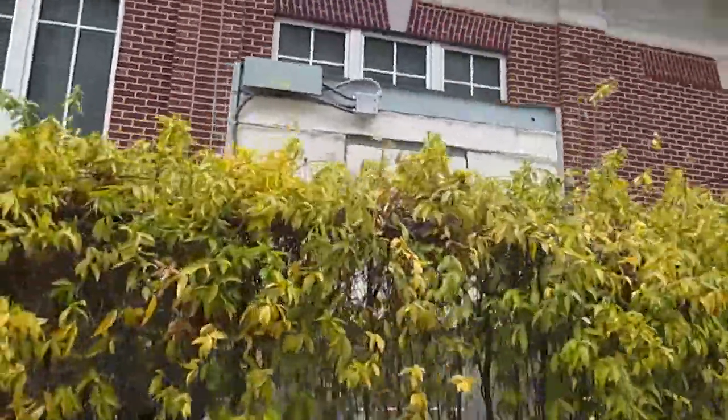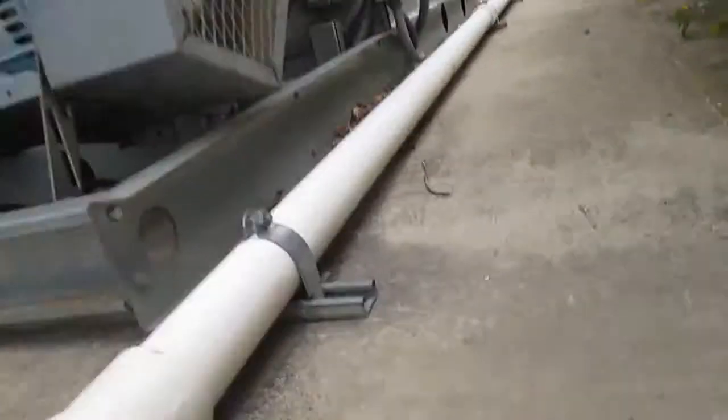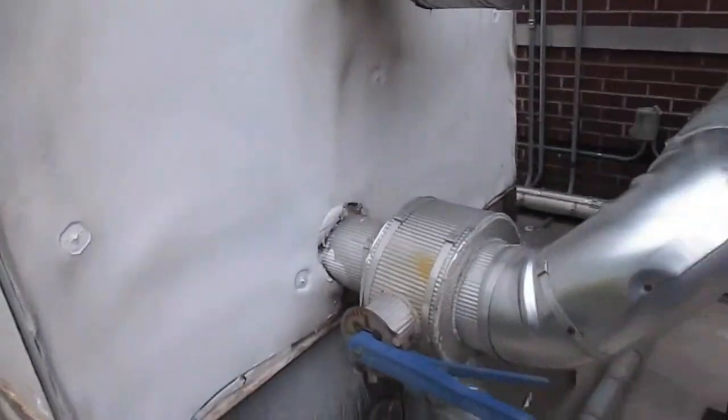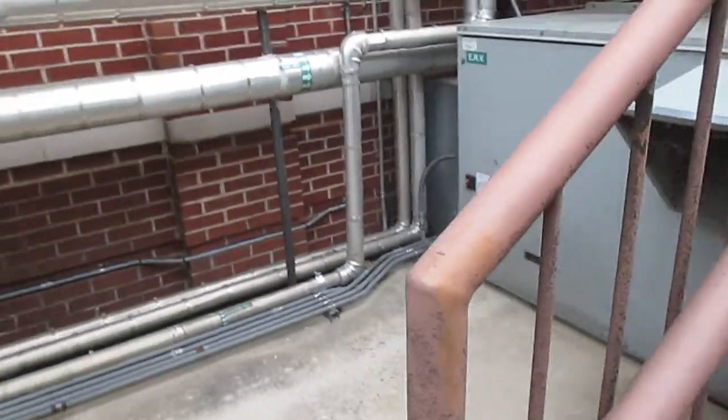Here we have a small cooling tower that's running. Here's the van, you can see it running. No idea who made this. I guess here's another part of it. This thing's currently running.